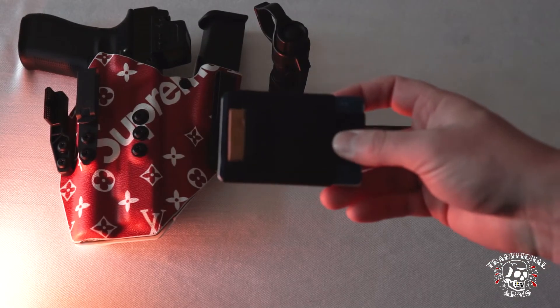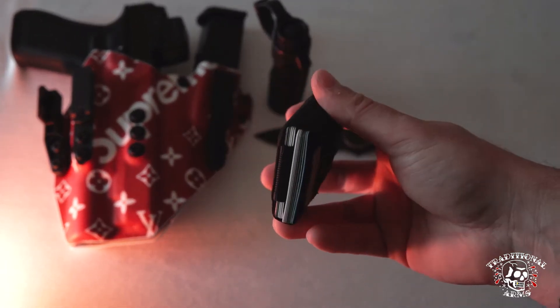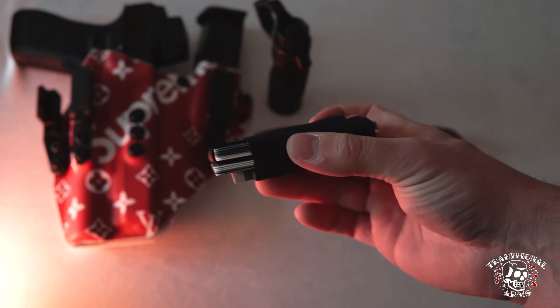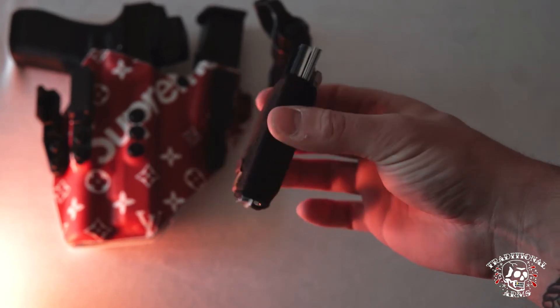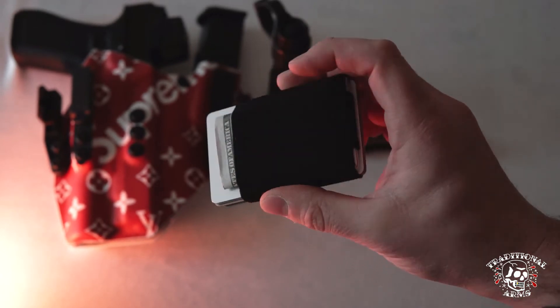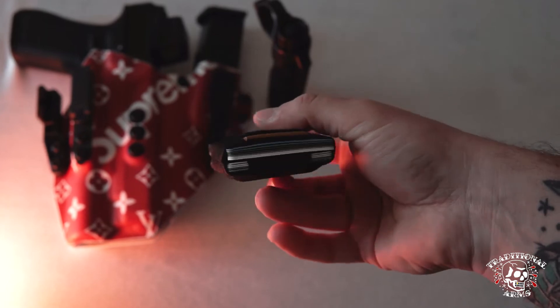Next up is wallet — just a basic Amazon wallet, a minimal wallet. I carry it in my front left pocket. Just want something nice and slim I can throw right in. Keeps all my cards. Throw some extra spare cash in there if I need it. Just a nice, basic wallet, nothing too crazy.